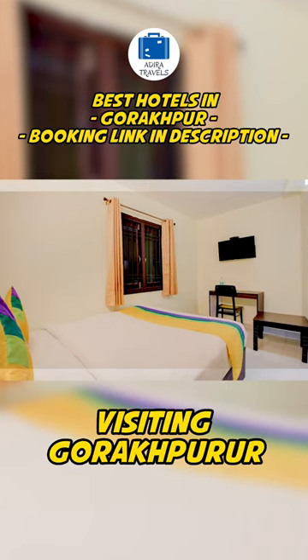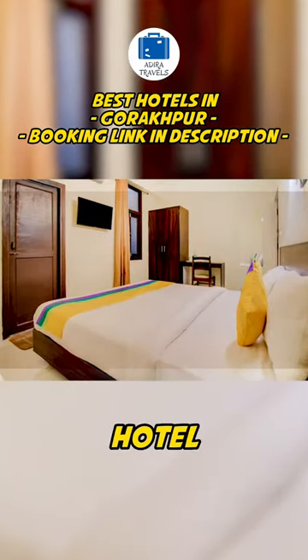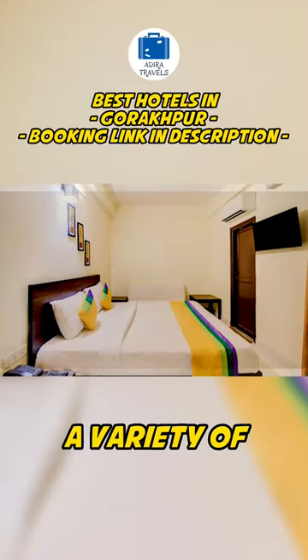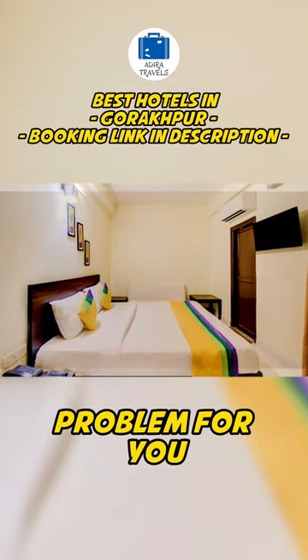For those of you visiting Gorakhpur for work and you need to visit the main market, you might consider staying in this hotel. The hotel is simple and straightforward. If you do not like the food in the hotel, they have a variety of food choices just around the hotel, so food will never be a problem for you.